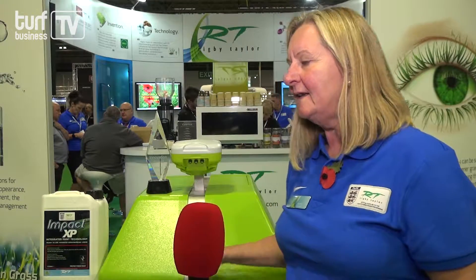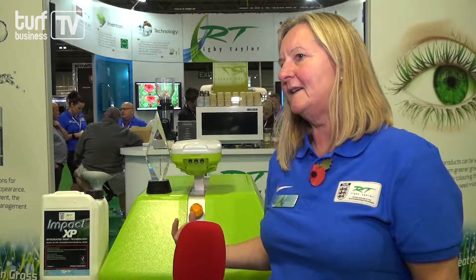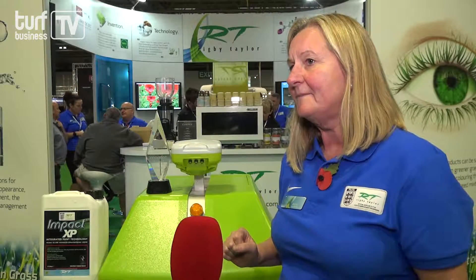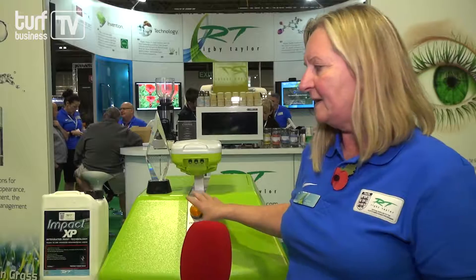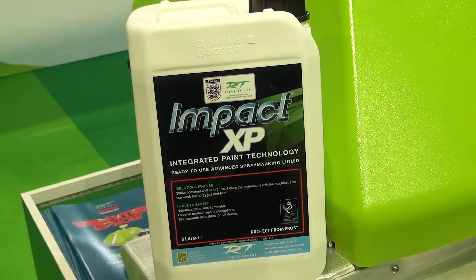Well done. Yeah, I'm very pleased about that. So basically the machine is designed around a GPS system, so it's an automatic robot system. It's propelled by two rechargeable lithium-ion batteries and it has been especially designed for the impact paint range.